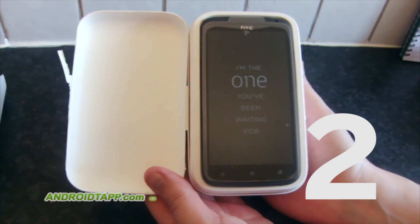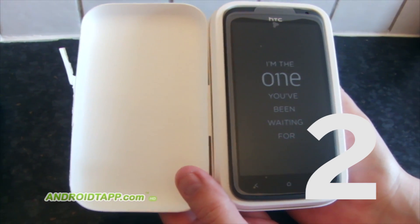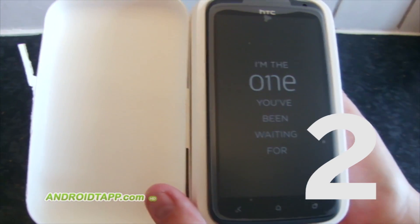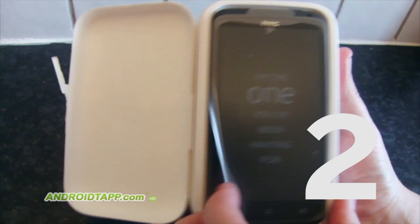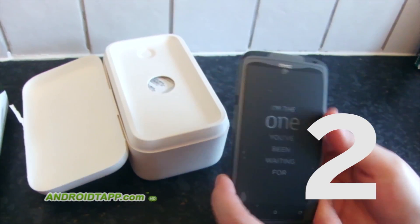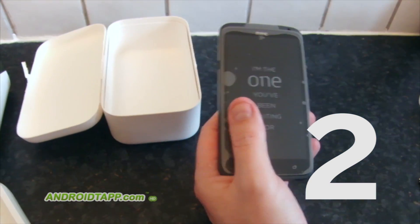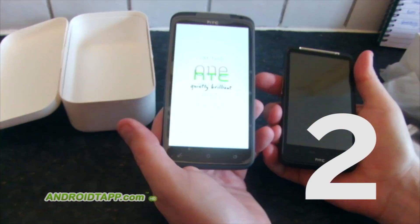Number two on our list is the HTC One X, the big brother of the One S. This thing is a beast of a phone. It has a huge 4.7-inch beautiful screen — one of the best screens we've seen so far. It's blazing fast whether you have the quad-core international version or the dual-core US variant.